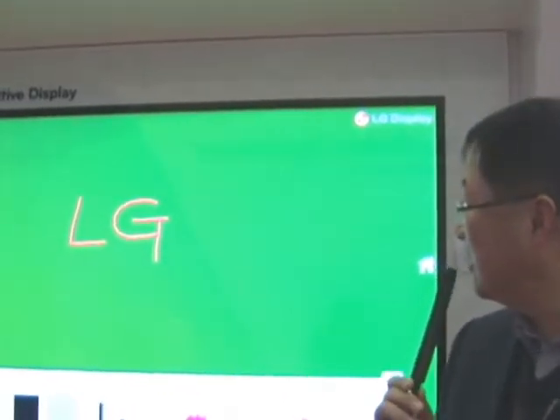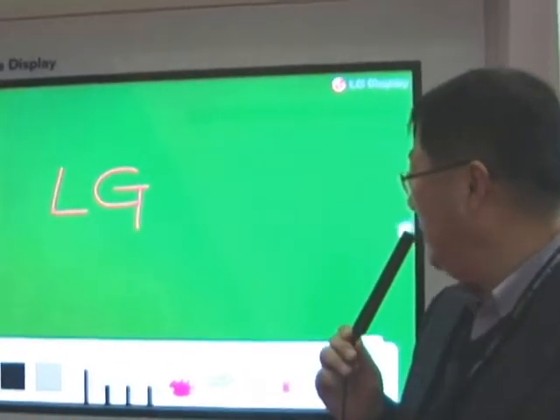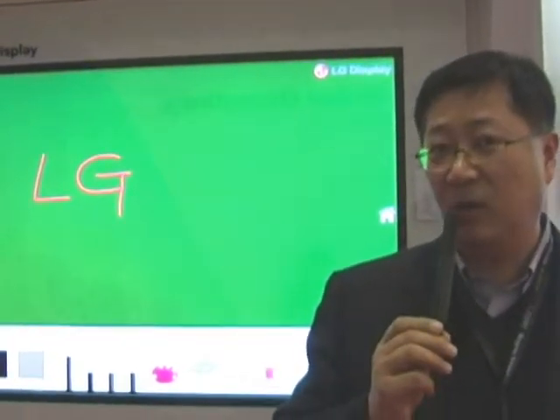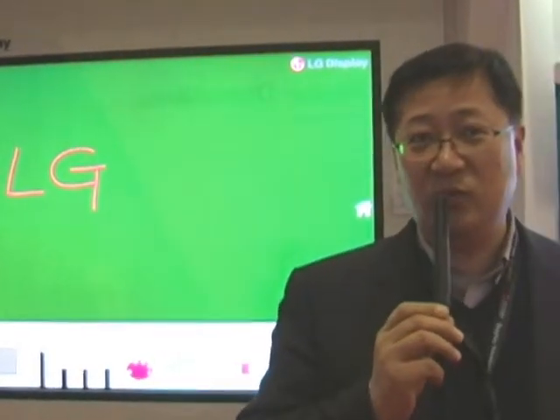As you see here, this is the 84-inch world's largest interactive whiteboard in LCD format. We introduce this for the professional office and education market. This is Ultra HD resolution.